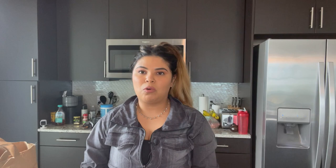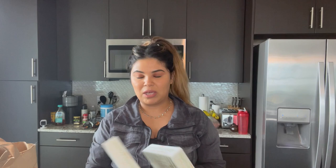For those of you who want to go low-carb, I suggest you pick up the hearts of palm pasta. This is not a new item — it's been out for quite some time — but it's really good. The key is making sure you drain it all the way before you cook it, because it comes in liquid.